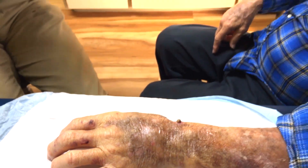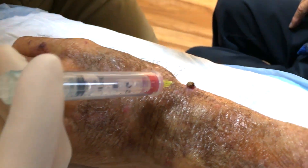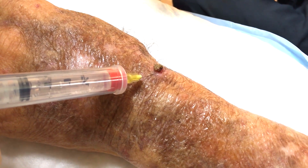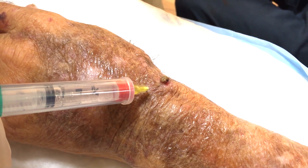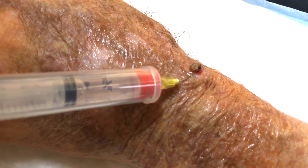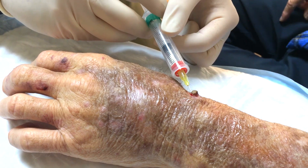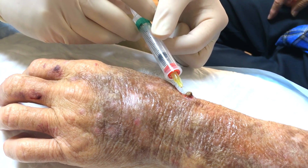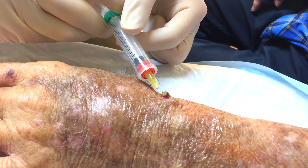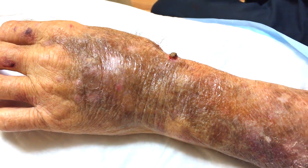We'll get that numbed up and then I'll get some sterile gloves on. Sorry, this is going to hurt to get a shot. It hurts in the wrist. This is the worst part of the whole thing. Now that should be numbing it up enough. Your skin is already cleansed with some medicine — that's an antiseptic we use called Hibiclens.